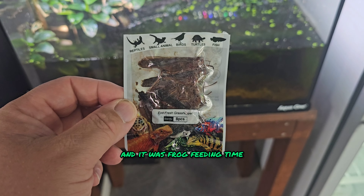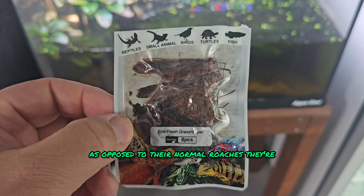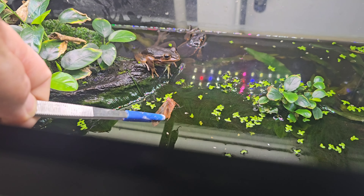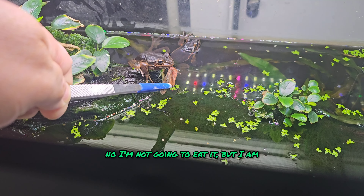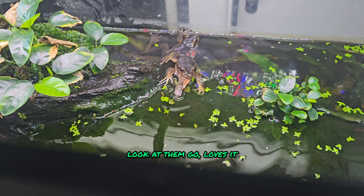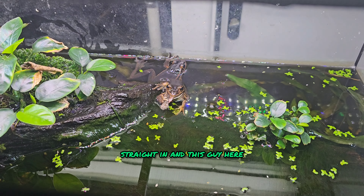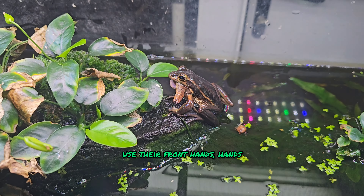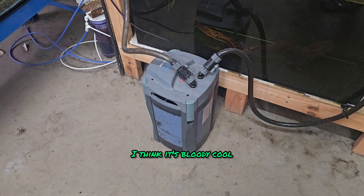It was frog feeding time. I gave them some grasshoppers today as opposed to their normal roaches — they're in for a treat. One, two, three — he's not going to eat it... but he is going to eat it now. Bang! Look at him go, loves it, straight in. I love watching them use their front... whatever they're called, to manipulate the food into their mouth. I think it's bloody cool.